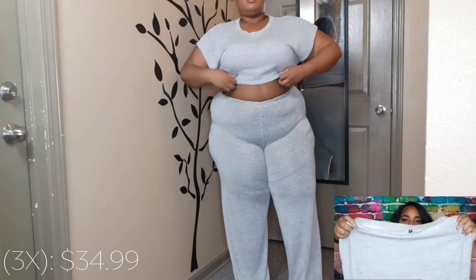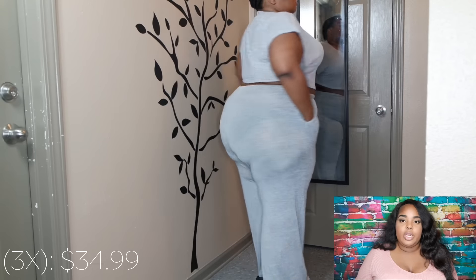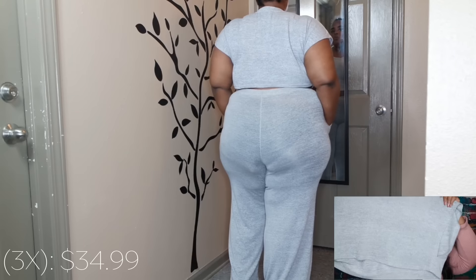Next is the Netflix and Chill set. I actually posted a picture in this on my Instagram. It's heather gray with super wide-legged bottoms — they come way below my foot and I'm 5'4", so they're super long on me. The top is just a crop top. I like to wear this around the house, of course.